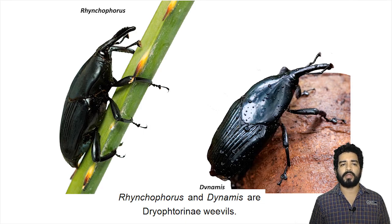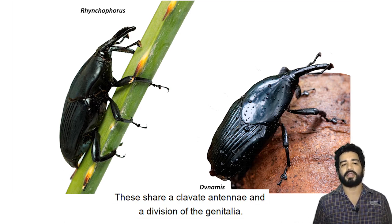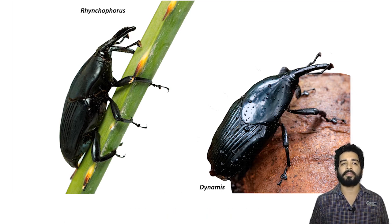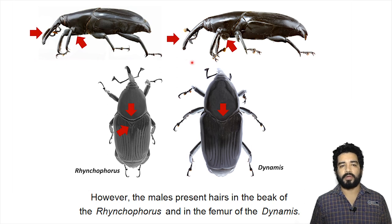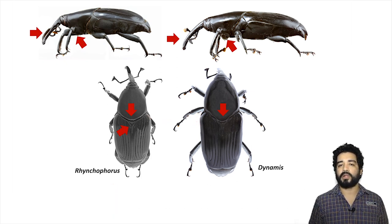Rhynchophorus and Dynamis are Adrioftorine weevils. These share clavate antennae and a division of the genitalia. Both genera have a similar shape and color. However, the males present hairs in the beak of Rhynchophorus and the femur of Dynamis. In addition, Dynamis has a posteriorly extended pronotum and Rhynchophorus a bigger scutellum.